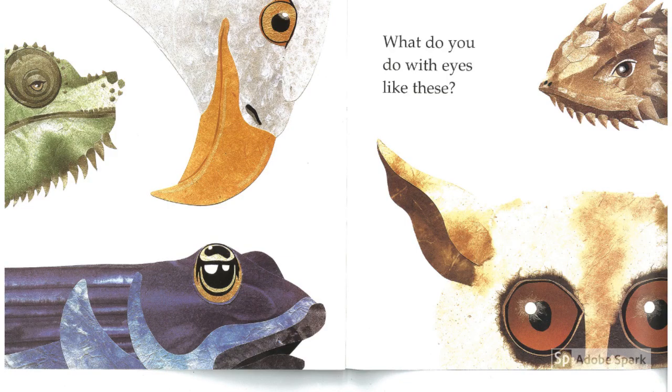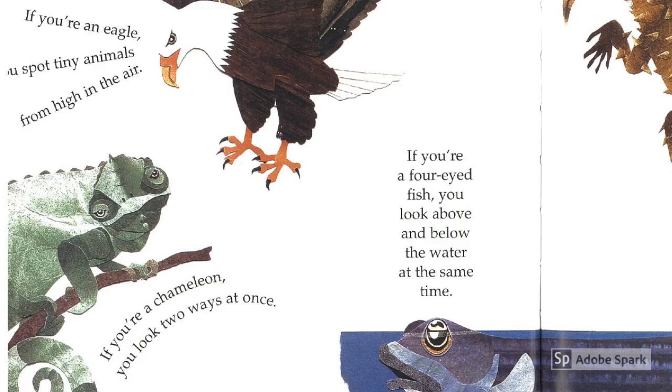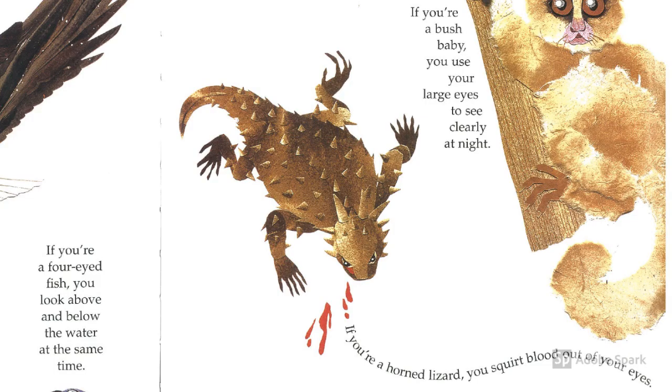What do you do with eyes like these? If you're an eagle, you can spot tiny animals from high in the air. If you're a chameleon, you look two ways at once — can you do that with your eyes? If you're a four-eyed fish, you look above and below the water at the same time. If you're a bush baby, you use your large eyes to see clearly at night. And if you're a horned lizard, you can squirt blood from your eyes. Whoa — why do you think the lizard would do that?